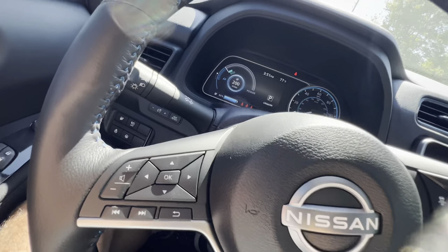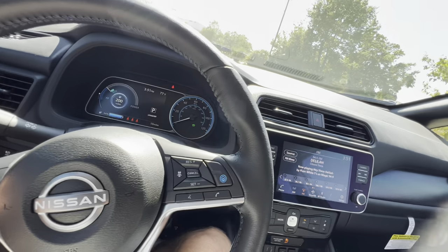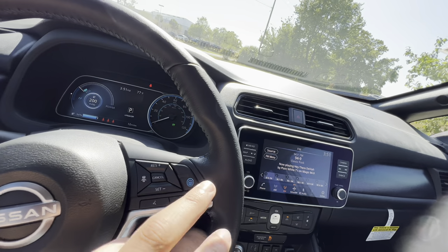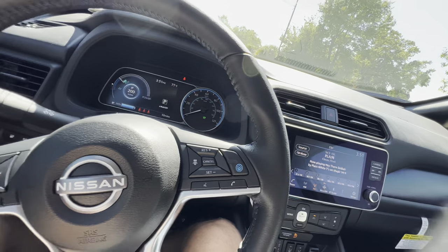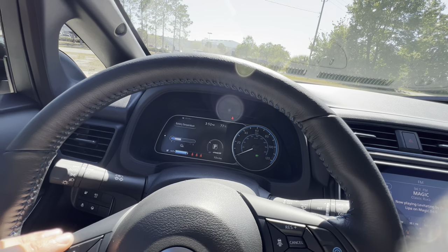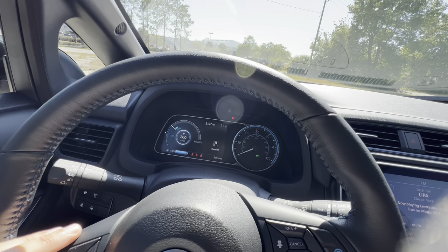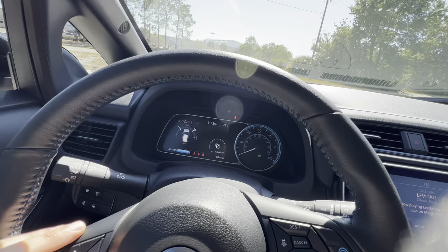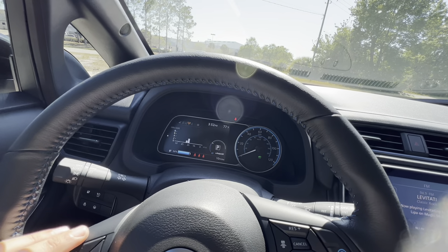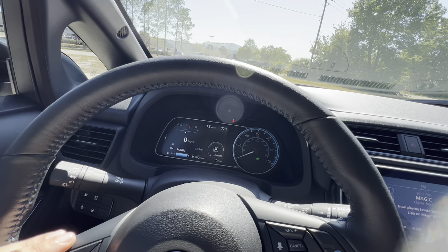The steering wheel gets blue contrast stitching. On the left side: volume, skip adjustments, and infotainment adjustments. On the right side: cruise control, voice commands, and phone call buttons. As far as infotainment adjustments on the gauge cluster, we're looking at a power indicator, charge time, battery temperature, battery capacity, and then we can move over to music, turn-by-turn navigation, and a compass if the GPS is connected. There's also average fuel economy and a miles-per-kilowatt energy meter.